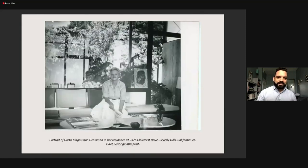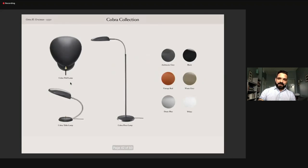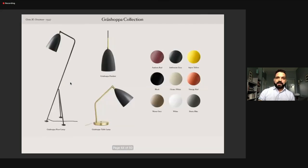Here is a portrait of Greta Grossman in one of her houses as an older woman. Here is the Cobra lamp — one of her cutest lamps — which was just introduced last year to the MoMA permanent collection. And the Grasshopper collection, which is one of our best-selling pieces to this day.